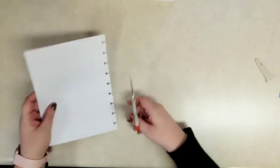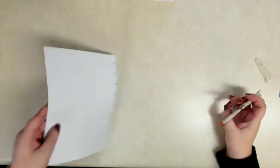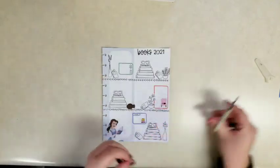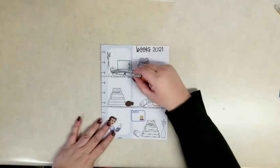Having this big white space on the back, I feel like I want to do something with the back as well. Usually you just see the front half of the pages people have done.